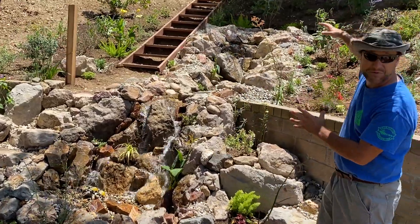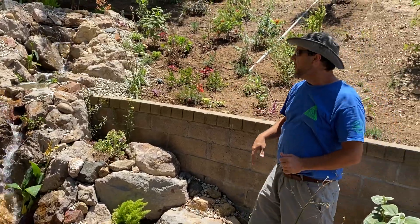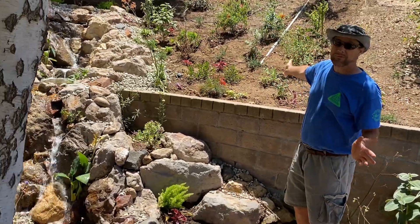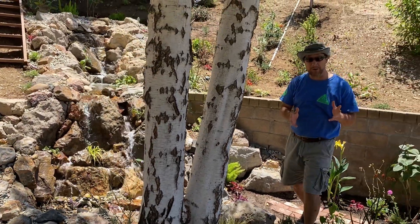It's so compact and small but yet perfectly proportional for the space we're working with. We started with just a blank canvas and now we've created a place for a whole family to come and enjoy.